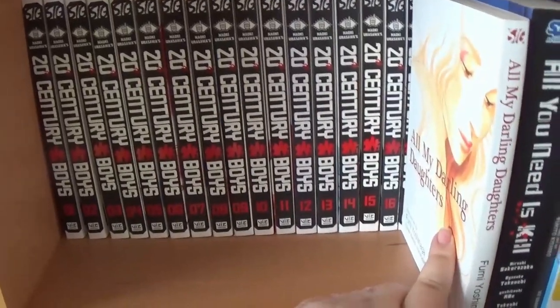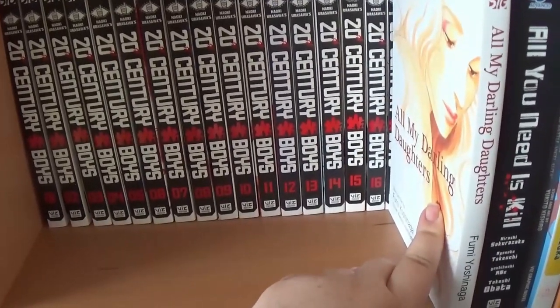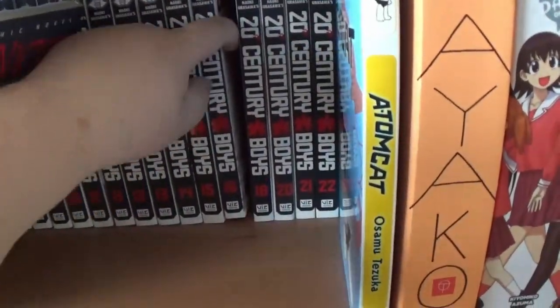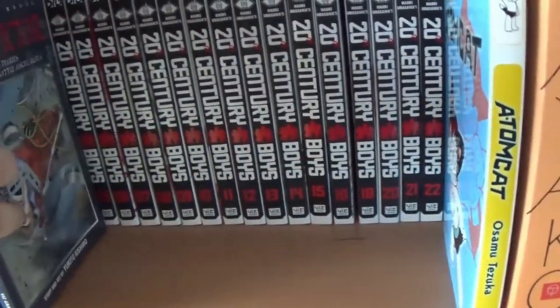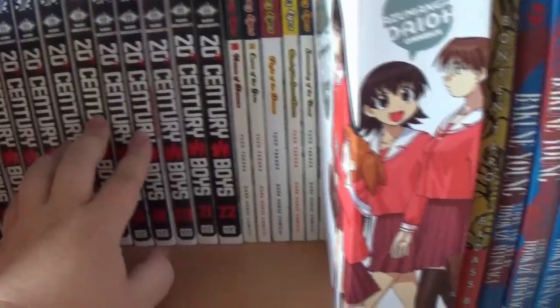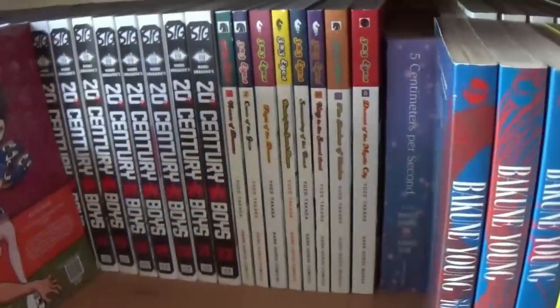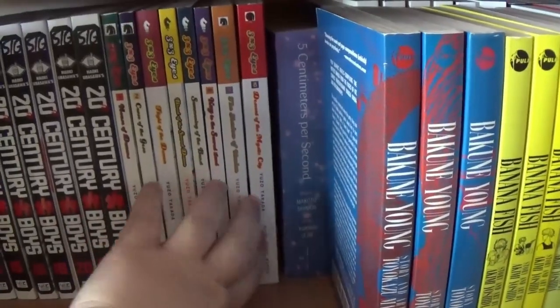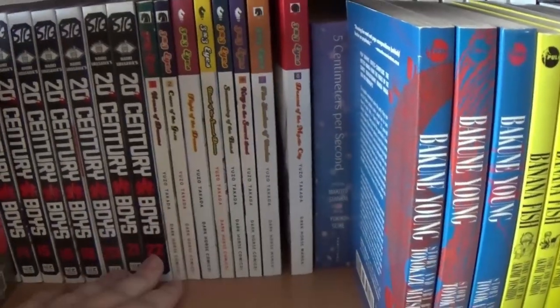Starting off in the back, we've got 20th Century Boys. We are missing a couple volumes — I think near the end, we're missing 17, possibly some others — but nearly complete in the older edition. Then we've got 3x3 Eyes, whatever was published up to volume 8, but of course it was dropped.